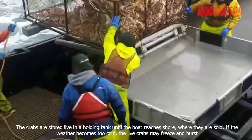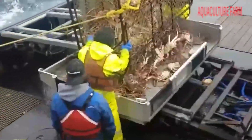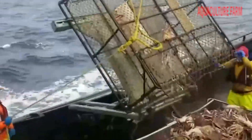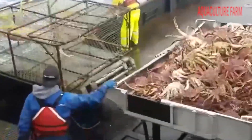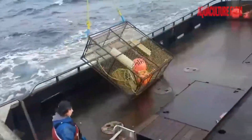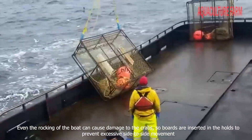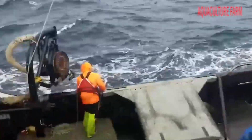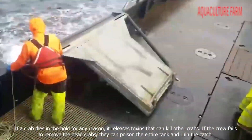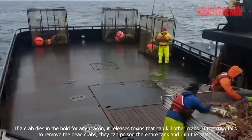If the weather becomes too cold, the live crabs may freeze and burst. Even the rocking of the boat can cause damage to the crabs, so boards are inserted in the holds to prevent excessive side-to-side movement. If a crab dies in the hold for any reason, it releases toxins that can kill other crabs. If the crew fails to remove the dead crabs, they can poison the entire tank and ruin the catch.